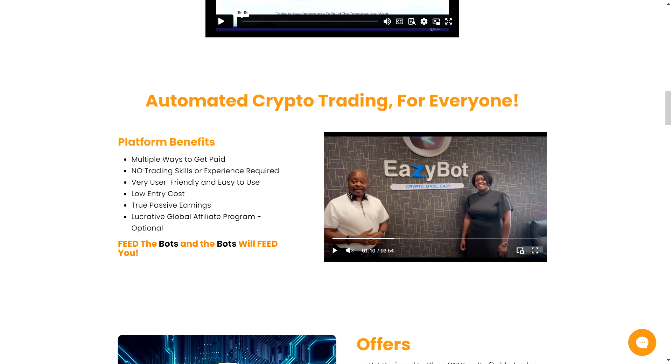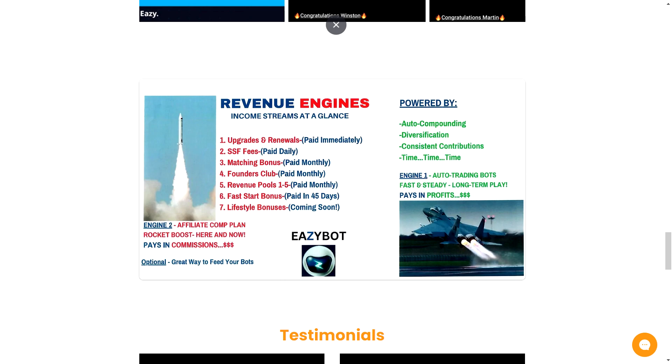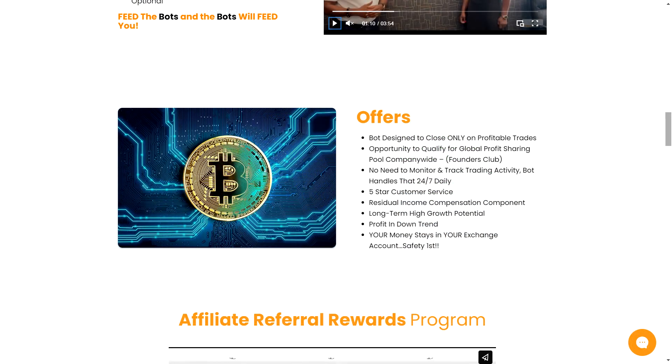You can also earn extra cash through the referral program. You can earn commissions when your referrals upgrade and renew their packages, ranging from 20 USDT to 375 USDT. You can also receive commissions when your referrals trade, with direct and Level 2 referral rewards. Be sure to take advantage of their 45% fast start bonus, potentially earning up to 750 dollars per referral and double commissions on package upgrades. Qualifying is easy — you just need to refer five or more members who upgrade to any package. Through the membership app, you gain access to trading notifications, marketing resources, and more, all free of charge.